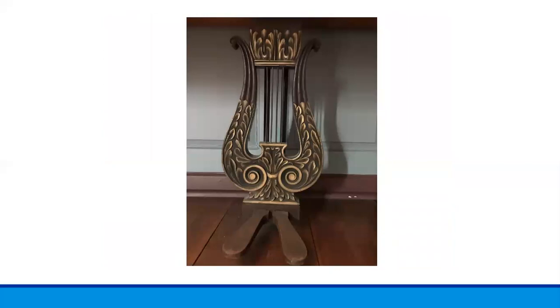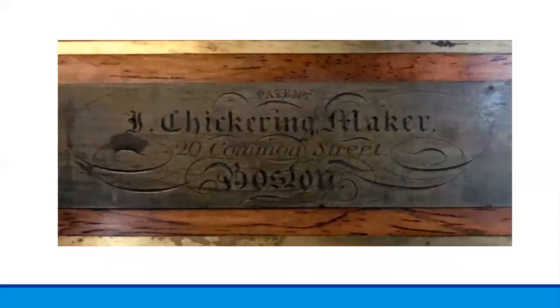One of the unusual details to which a modern eye might be drawn is the harp-shaped foot pedals, quite different from our foot pedals of today which are typically much more utilitarian. This is the brass plate that is mounted above the keys. It reads: J. Chickering Maker, 20 Common Street, Boston. This piano was made by Chickering and Sons in 1828, when they were located at Common Street in Boston, Massachusetts.